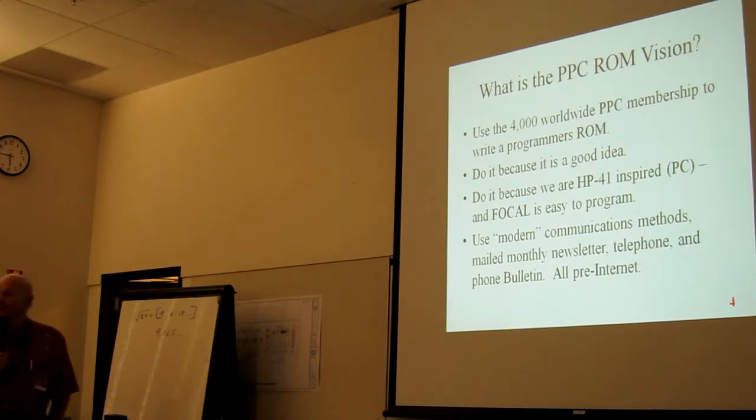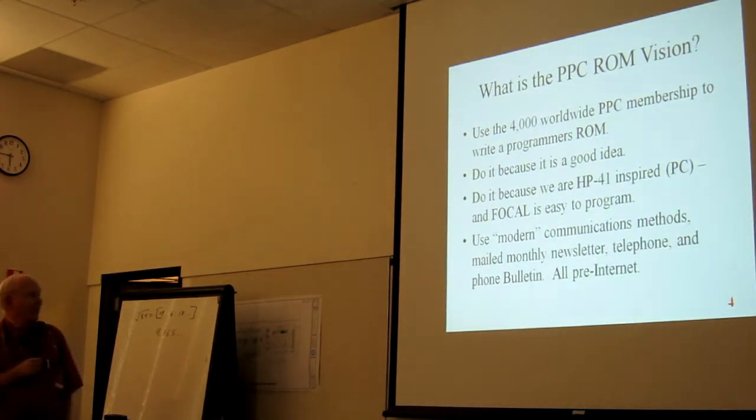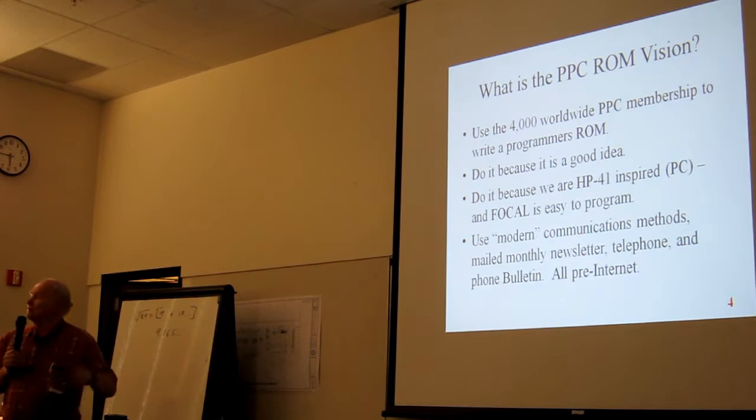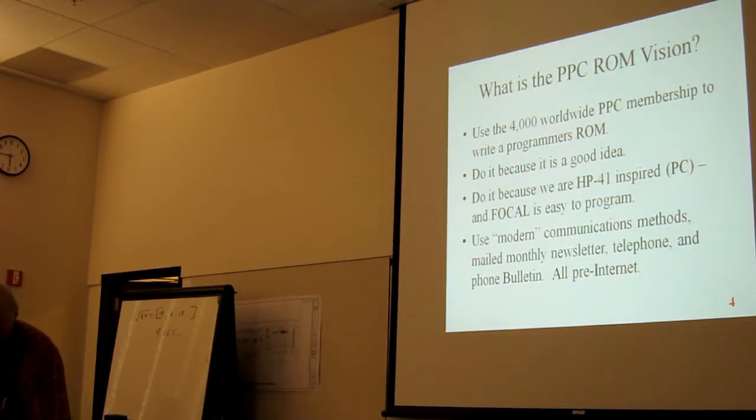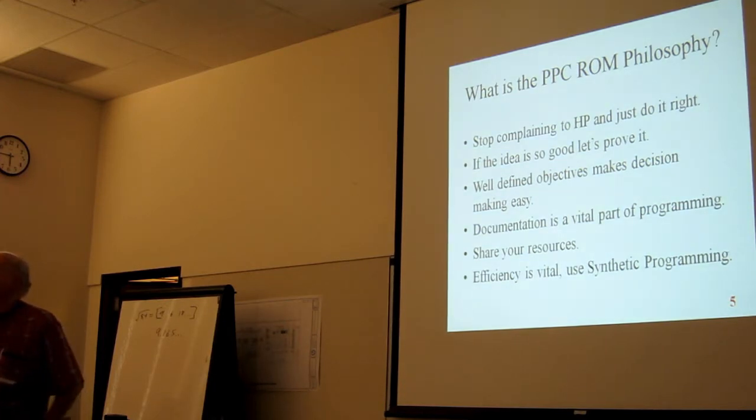We used very modern communication techniques: we mailed the monthly newsletter, we had a telephone, and a phone bulletin — a recording line. This was all pre-internet, of course.